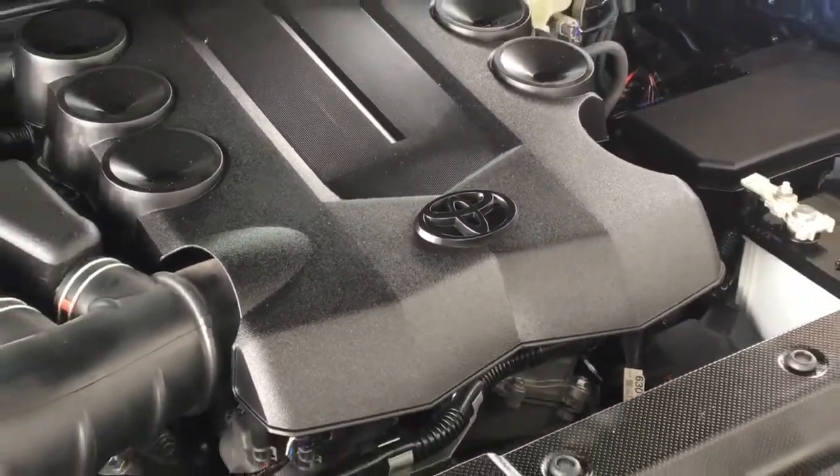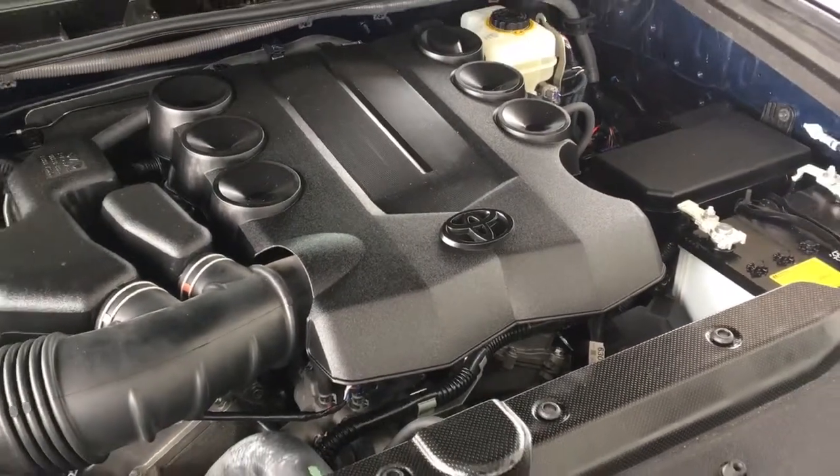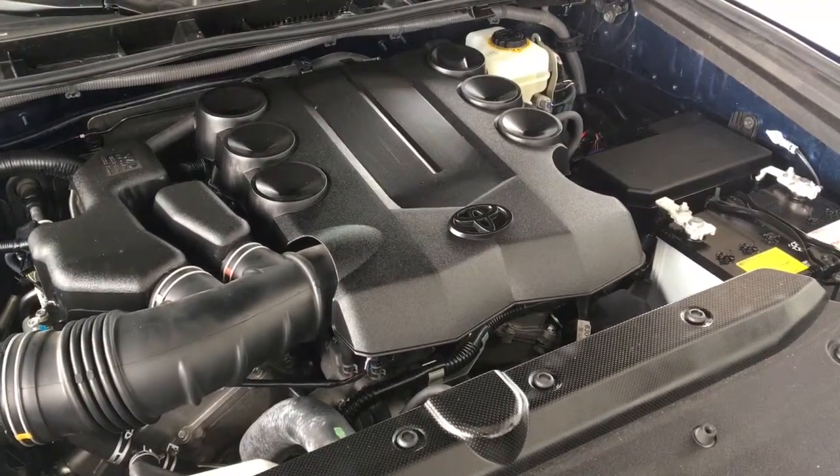The engine bay is factory fresh and power comes from a 4 liter V6 mated to an automatic transmission and 4 wheel drive.